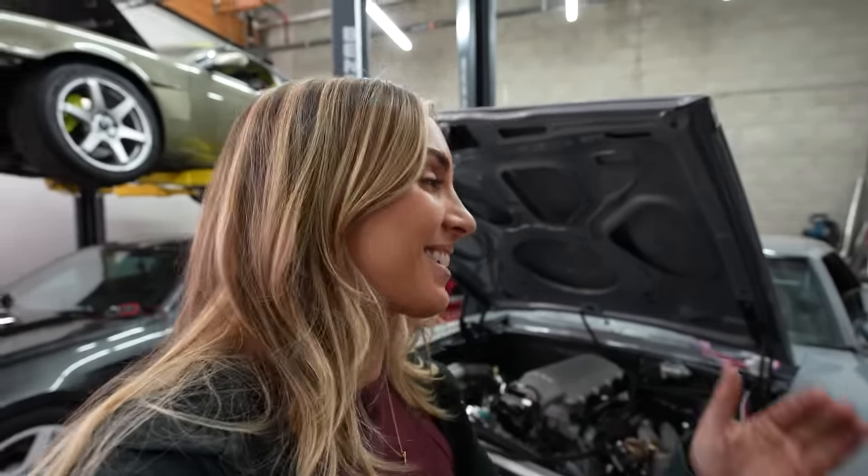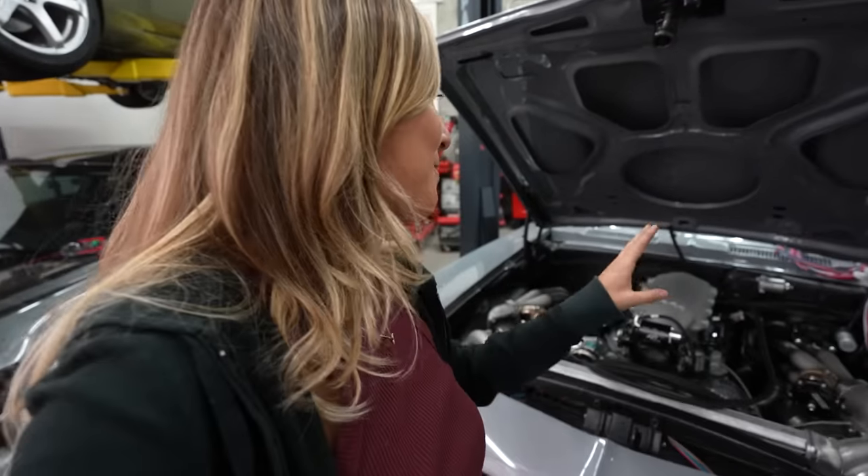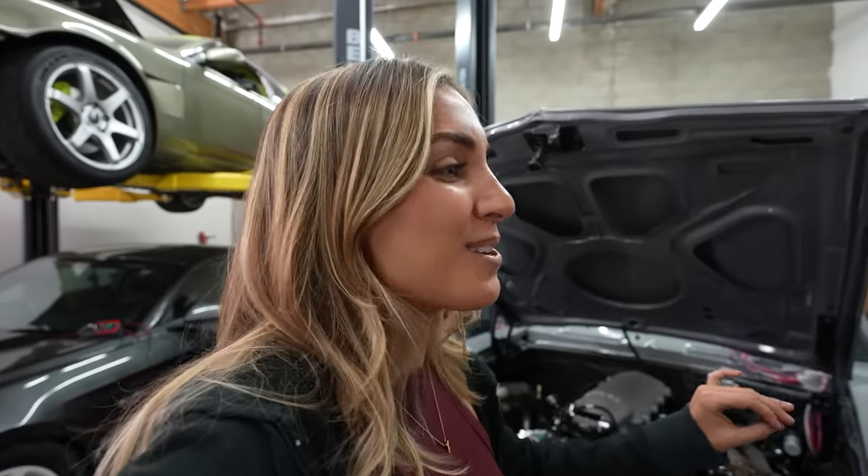I'm still stressing about the shop stuff, but I'm hopeful that we'll get everything sorted and find an even bigger and better place. I'm just a little nervous about the time crunch with the holidays and the new year coming. Either way, I can't wait to do a first start on this car very soon — she's going to sound gnarly and choppy, and that little turbo whine is going to be amazing. Thank you for watching. We out here with love. Bye!